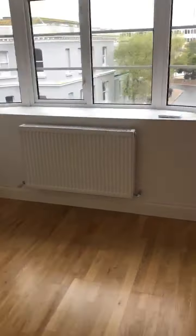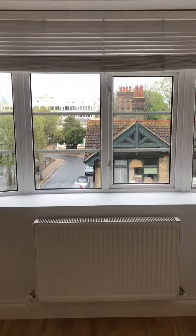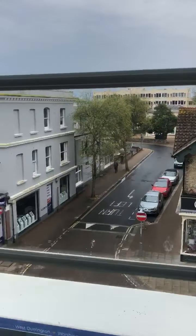Hello and welcome to Chapel Roads. You can come through to the west-facing lounge. You've got two double-glazed windows, a radiator, and you can go out to the front.